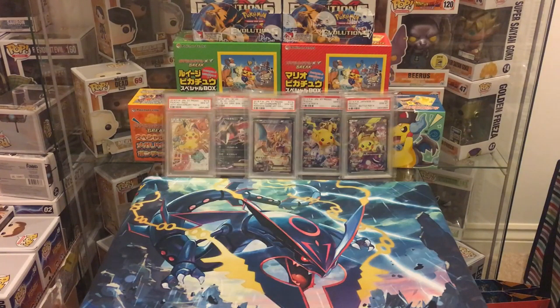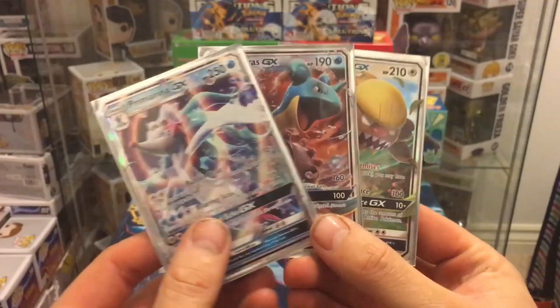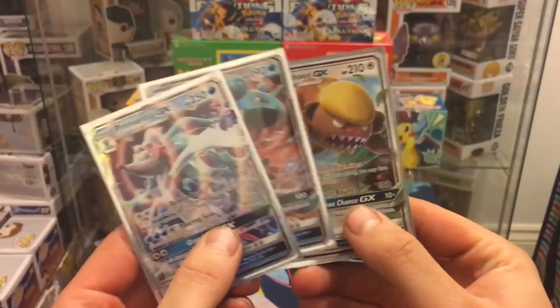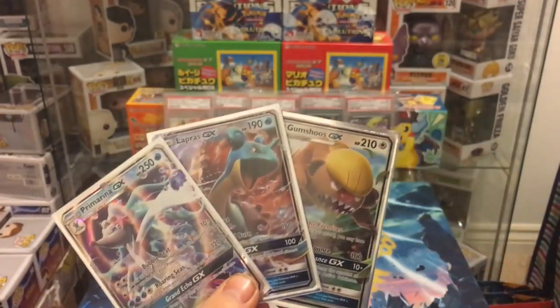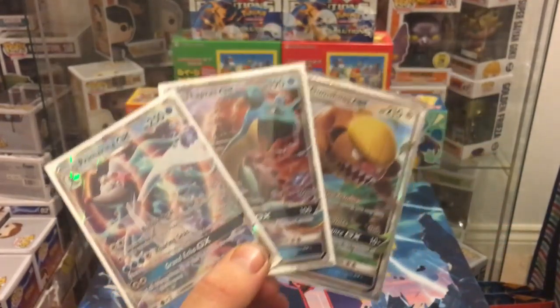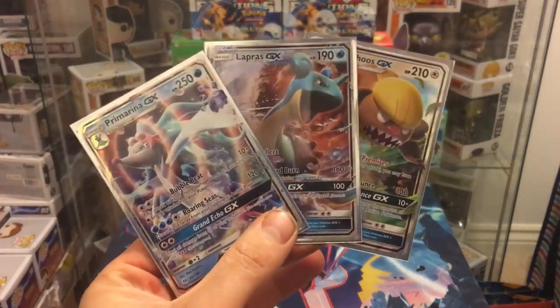Before we get into the video, just a reminder that we'll be doing giveaways most weeks — either a card booster pack or a collection box. All you've got to do is: one, be a subscriber; two, like and comment any video. You can enter as many times as you like. This week we have three Sun and Moon GXs: Pyroar GX, Lapras GX, and Gumshoos GX. Shipping is worldwide, and it ends on the 17th of February.